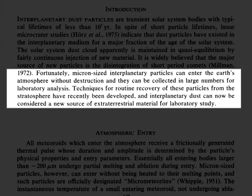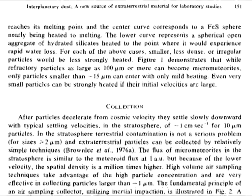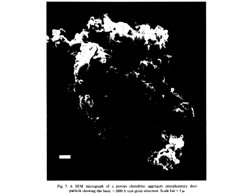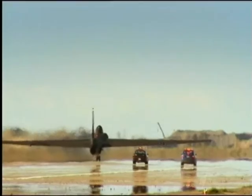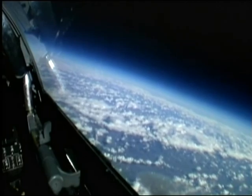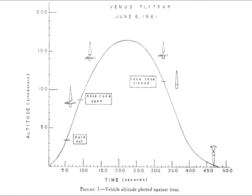Meaning that they can reach the ground intact. Micron-sized interplanetary particles can enter the Earth's atmosphere without destruction and can be collected in large numbers for laboratory analysis. Techniques for routine recovery of these particles from the stratosphere have recently been developed, and interplanetary dust can now be considered a new source of extraterrestrial material. These routine recoveries involve mounting an oil-coated plate on the high-altitude U-2 plane and ramming it through the air at 20 kilometres altitude, collecting particles no smaller than 3 micrometres. These U-2 experiments were devised after Apollo ended, but other successful micrometeoroid recovery experiments were executed long before Apollo 11.